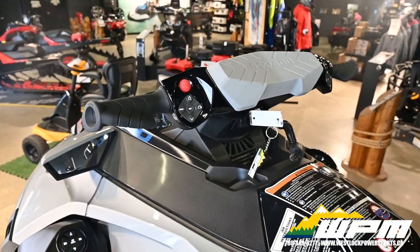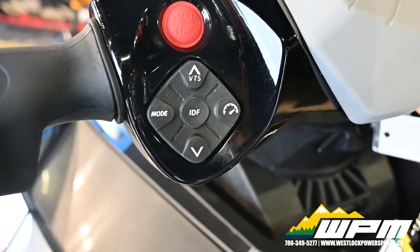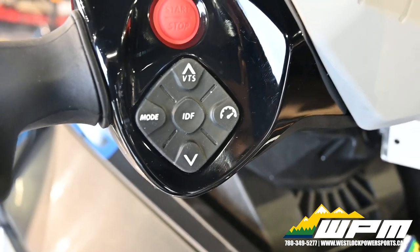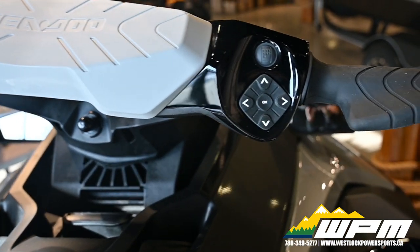What's special about the Limited 300 is the Intelligent Debris Free Pump System, IDF — next level peace of mind on every ride. With the ingenious IDF system, riders can clear a clogged intake in seconds without ever leaving the seat. A simple push of a button reverses pump flow to effortlessly clear debris.